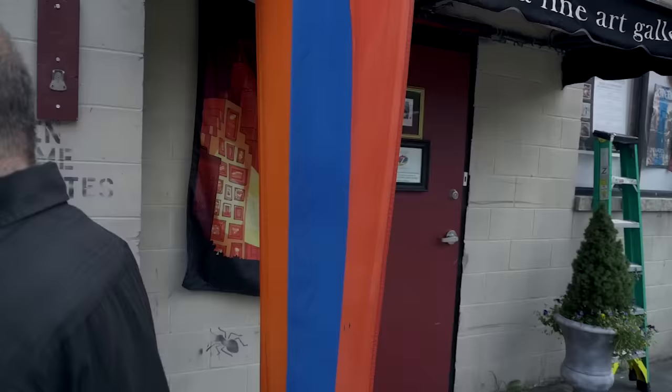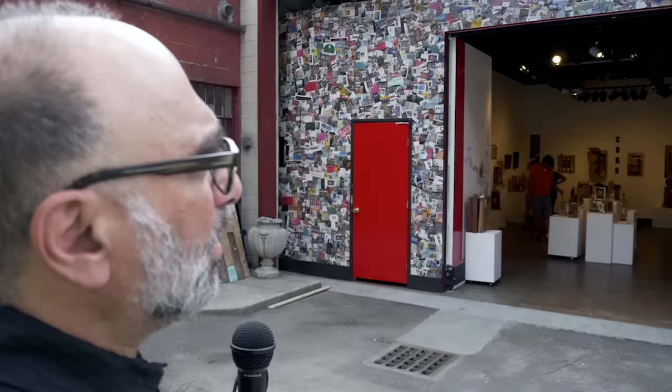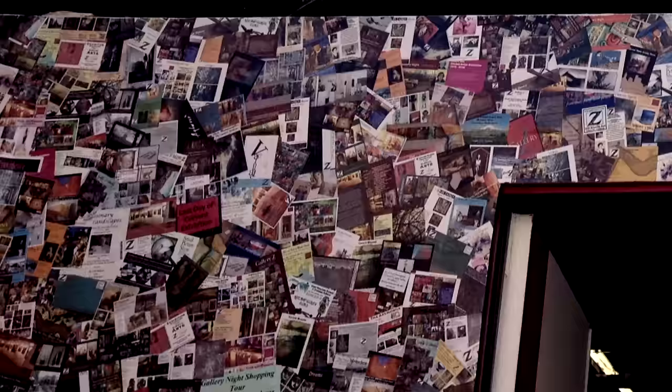Today we're going to enter through the garage doors that we incorporated. Up top you can see a decoupage of 146 exhibits. We're up to our 163rd exhibit, and this is the decoupage of the past exhibit postcards.